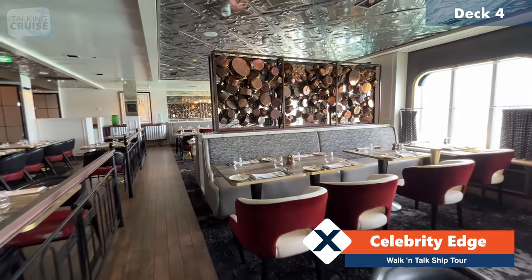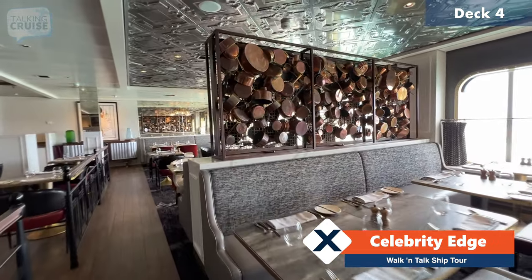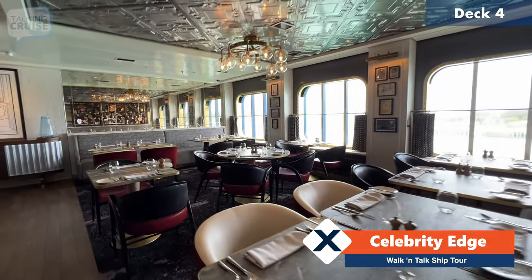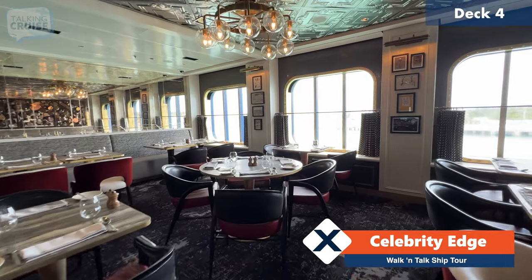Really great theming here — these nice copper pots and pans — and again beautiful views out to the water if you're here at that time of the day.